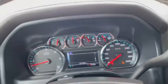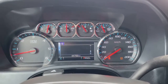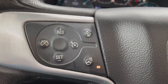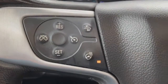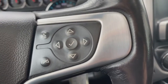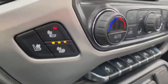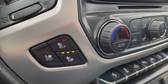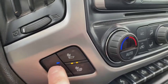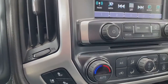This 2018 GMC Sierra SLT Z71 package has 44,752 kilometers — great low mileage for a 2018. On the left side of the steering wheel you have cruise control, collision alert sensor settings, and heated steering wheel. On the right side we have hands-free voice command assist and menu option selections into the dash. We also have heated backrest, heated seat, and vented cooling seats — an awesome feature.